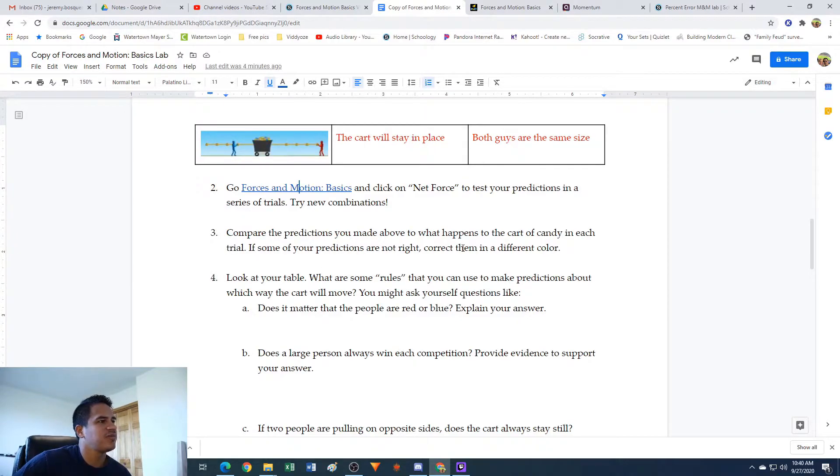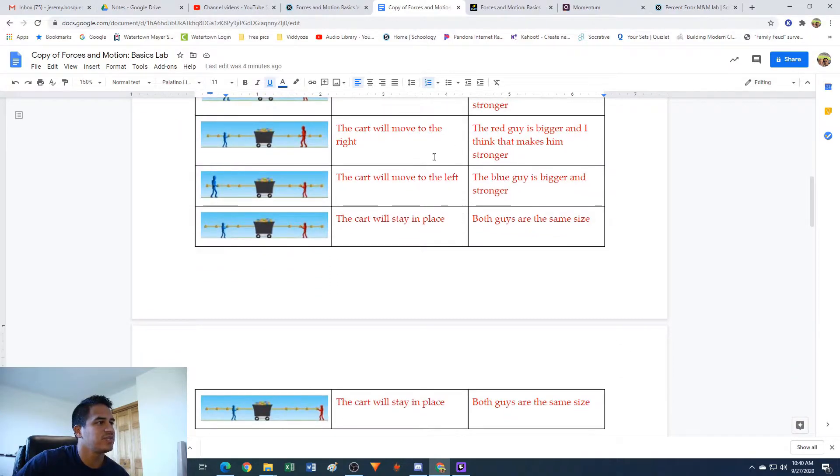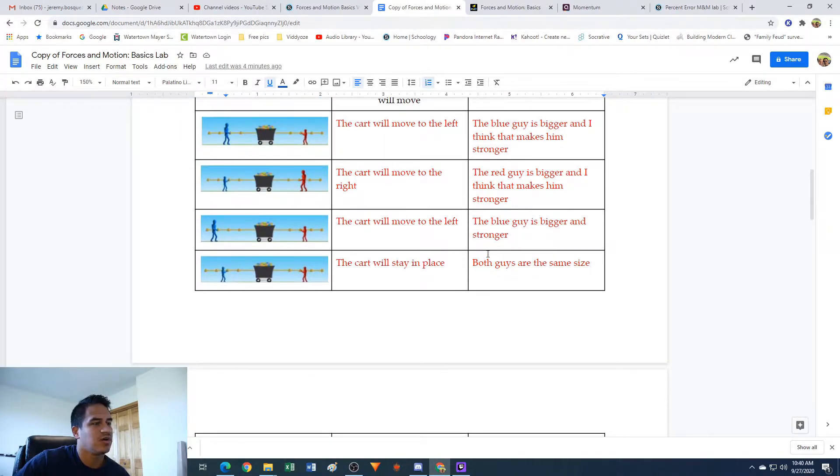It says: compare the predictions you made above to what happens with the cart of candy in each trial. If some of your predictions are not right, correct them. Well, all the predictions I made were correct, so I didn't have to correct any. But if you made some predictions that were not right, pause the video right now and go make any corrections on what happened for these.